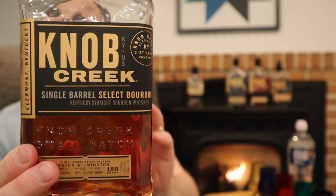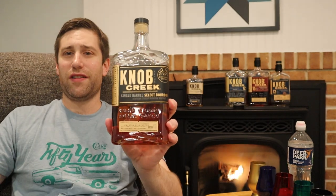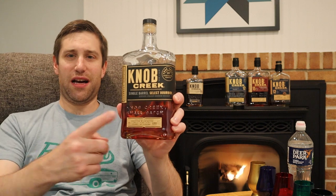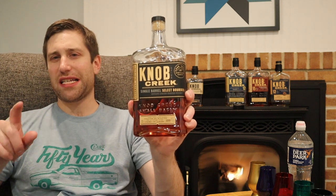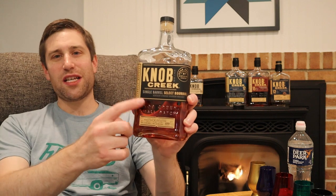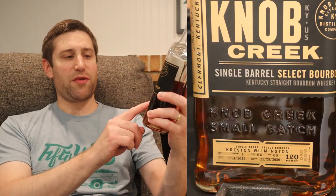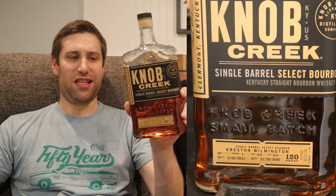Next up tonight is a Knob Creek 9 Single Barrel Reserve. Because I don't have the shelved version, I went with a store pick. In PA these are $59.99, but can be found for about $10 less elsewhere. This particular one is a little bit older than 9 years and was from Creston's in Wilmington.